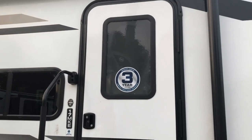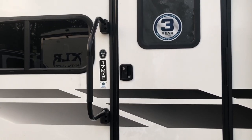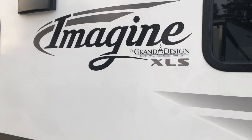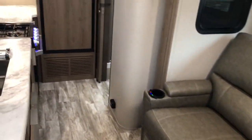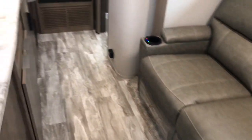Industry leading three-year structural warranty. Brand new 2021 Grand Design Imagine XLS 17 MKE. As promised, with the slide out in, you've got full access front to back — refrigerator, bathroom — you just lose some floor space with the slide in.